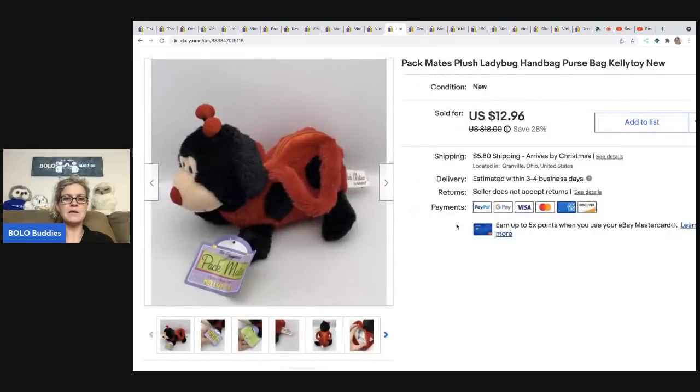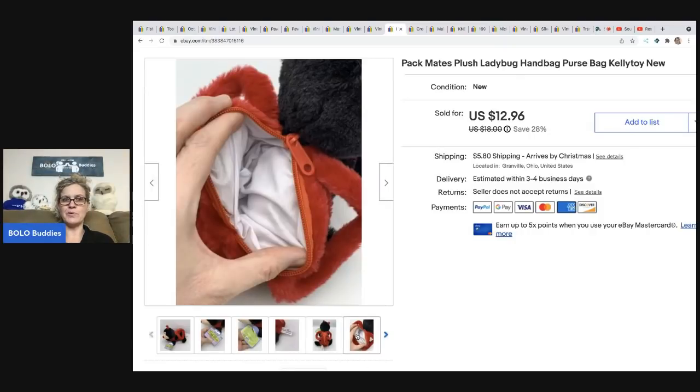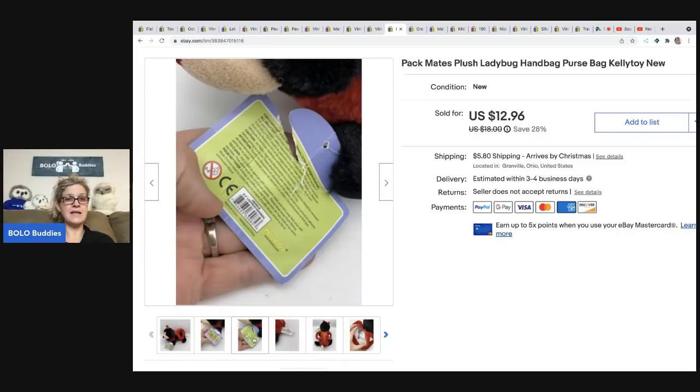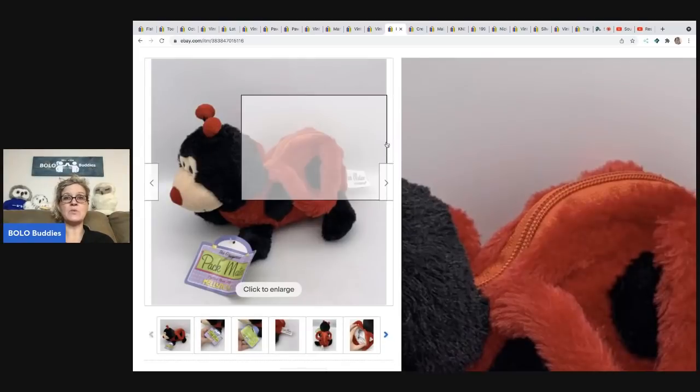The next item is this Packmates ladybug plush handbag — it's like a little purse. I got it out of a mystery box. It sold for $12.99 plus shipping. Not something I would have sourced on my own, but since it was in the mystery box I went ahead and listed it.